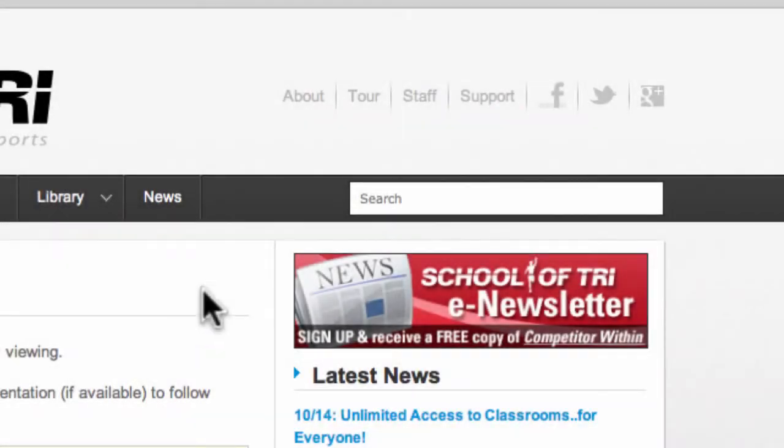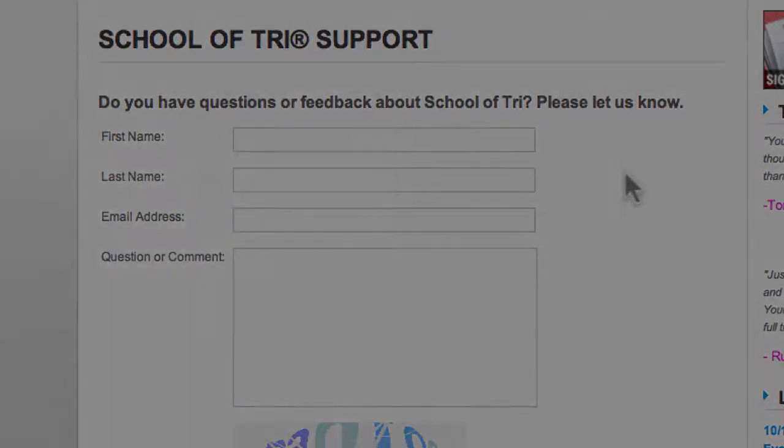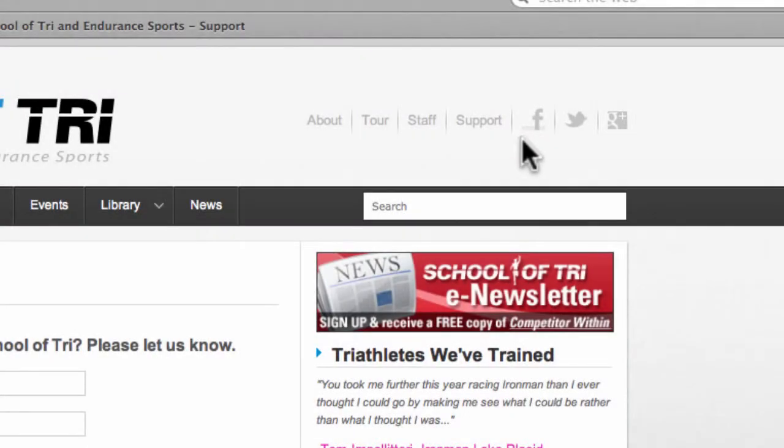Do you have questions? Just go to support. Here you can send questions or feedback directly to us. Be sure to also follow us on Facebook, Twitter, and Google+. Thank you for taking the time to visit us at schooloftri.com. Please sign up for our newsletter and we'll keep you up to date on our upcoming events, and we hope to see you in the classrooms soon.